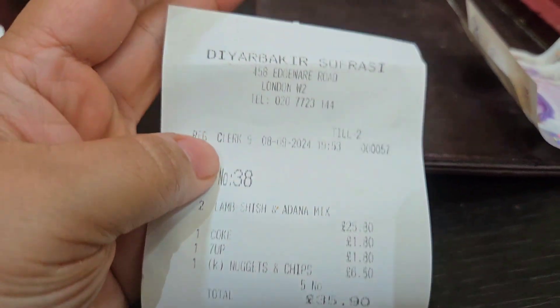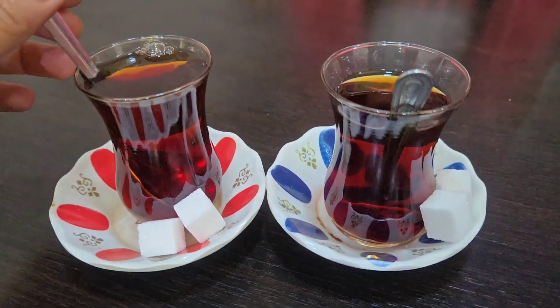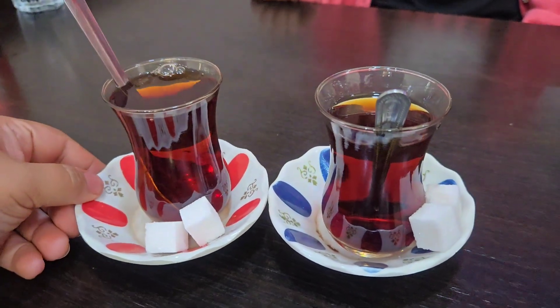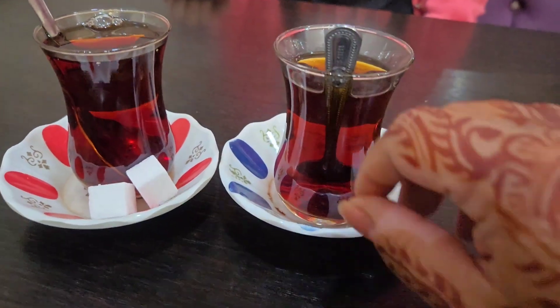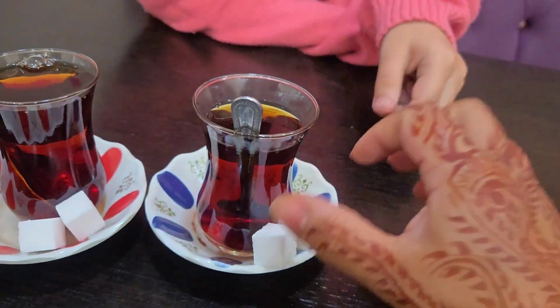So the bill came to £35.90. We just got some Turkish tea now to finish off the meal — it's quite nice. The rice was not to my taste but everything else was really nice. Hope you guys enjoyed this video, don't forget to like, share and subscribe, and I'll see you soon.